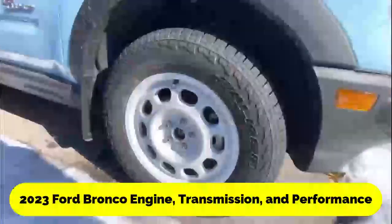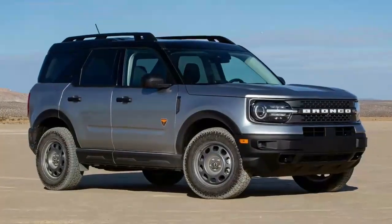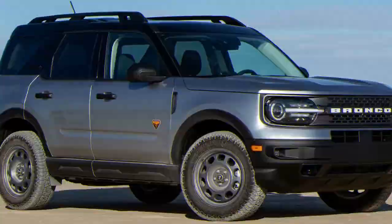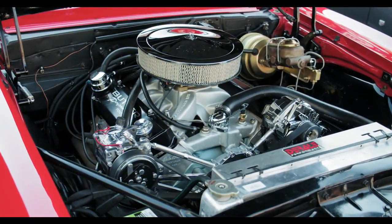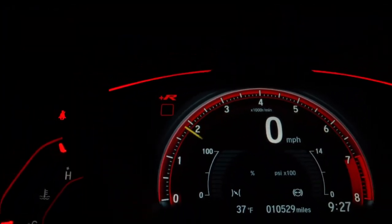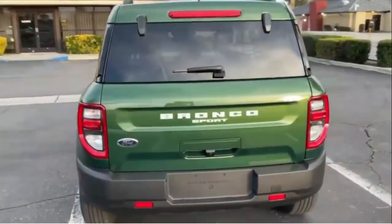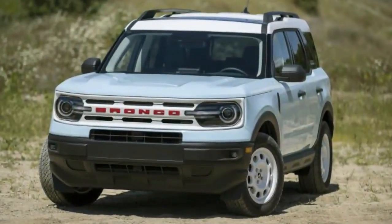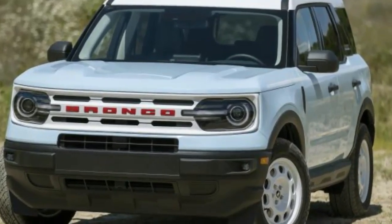2023 Ford Bronco Engine, Transmission, and Performance. There aren't eight cylinders in the Bronco. Instead, a 2.3-liter turbocharged four-cylinder engine with 300 horsepower is standard, and a 2.7-liter twin-turbo V-6 engine with 330 horsepower is optional. Both gas engines can be connected to a 10-speed automatic transmission, while a 7-speed manual transmission can only be used with the smaller engine.